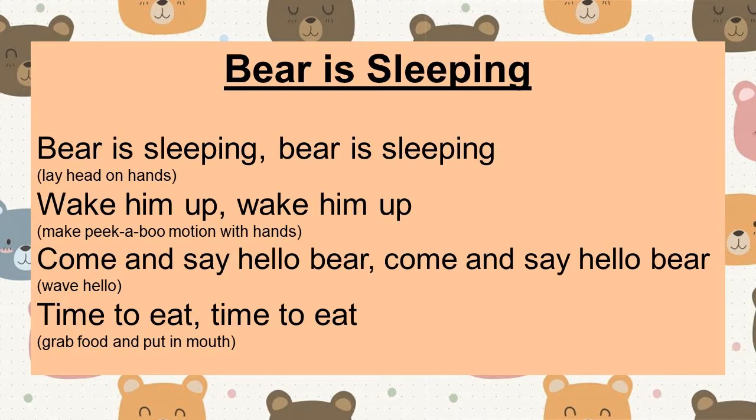We're going to sing our Bear is Sleeping song — I'll put the words up so you can practice the actions, and then we're going to do a new bear song too. Bear is sleeping. Bear is sleeping. Wake him up. Wake him up. Come and say hello bear. Come and say hello bear. Time to eat. Time to eat. Very good.